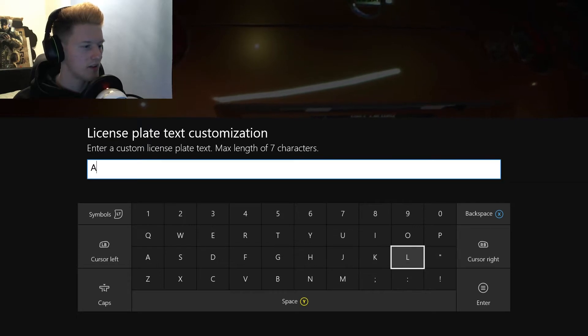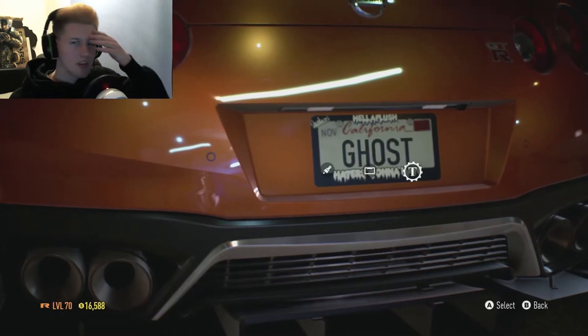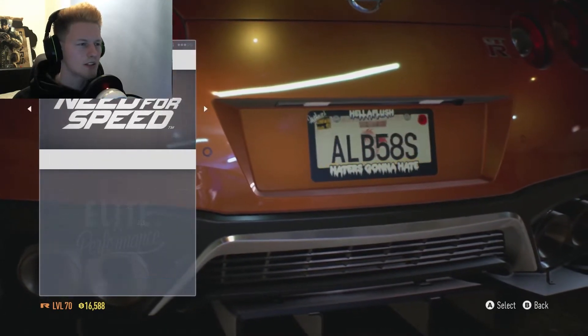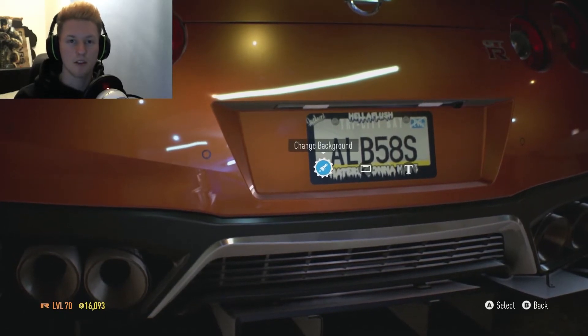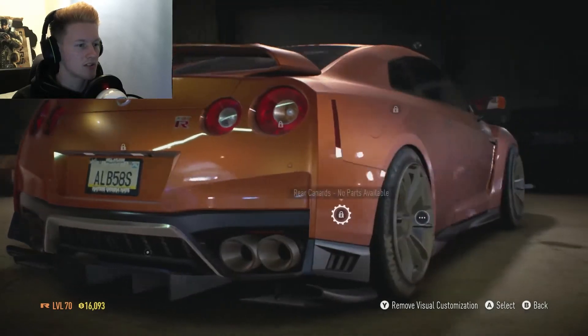All the support you gave me within the face cam video was just amazing. Like, all your responses and everyone's comments — thank you so much. That's why I wanted to put the face cams in the video, so you can all just see my reactions on certain videos.